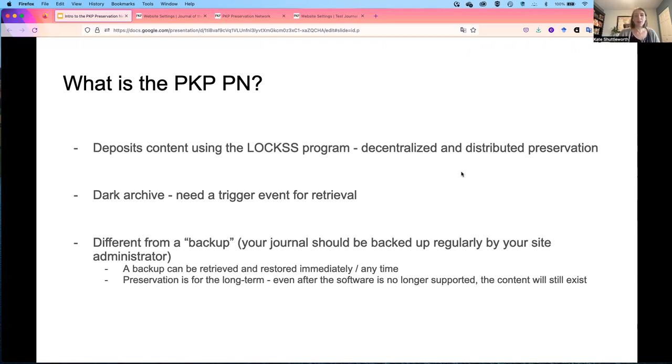The PKP Preservation Network functions as a dark archive, meaning that end users will not have access to the preserved content until after a trigger event. After a trigger event, PKP staff will import the preserved content into one or more OJS instances hosted by PKP member institutions. Once loaded into these host OJS instances, the content will be publicly accessible.